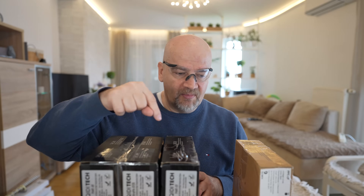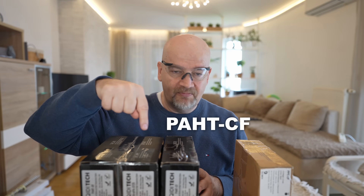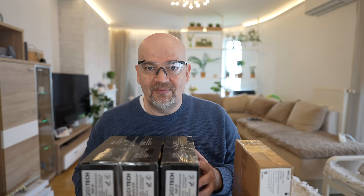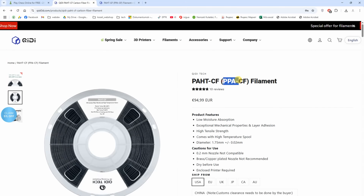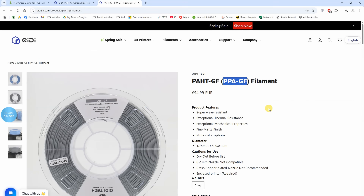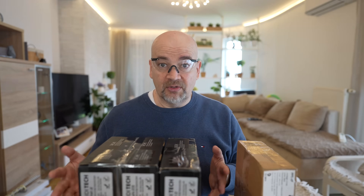The official names for these filaments are PHTCF, PHTGF, and Ultra-PACF25. But maybe they will change the name in the meantime, because the PPA expression is more popular — polyphthalamide — and some other companies like Siraya already did this change, because this is what users will search for.